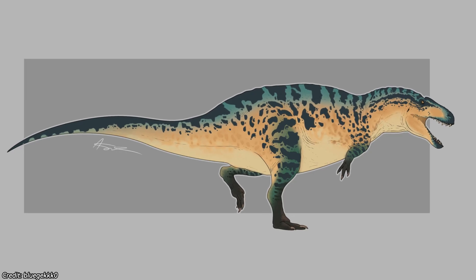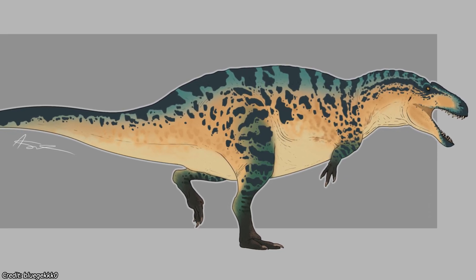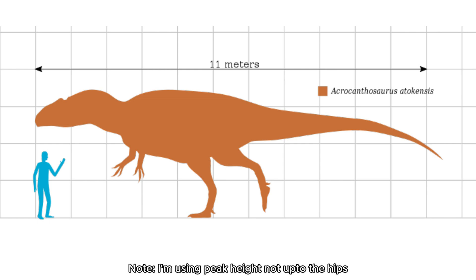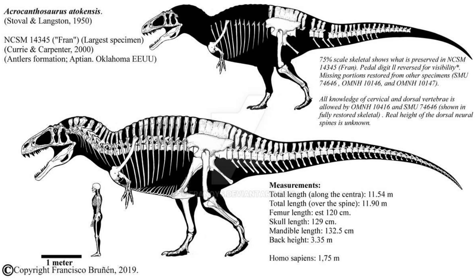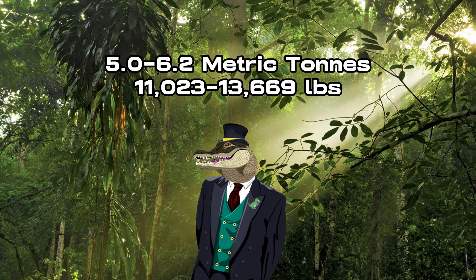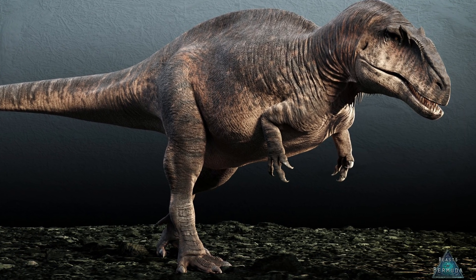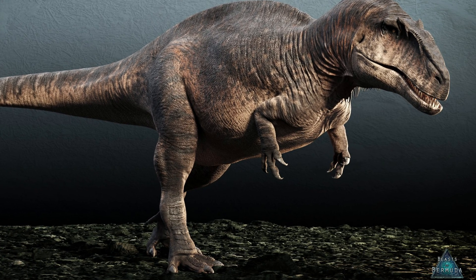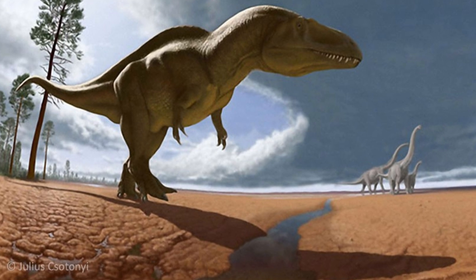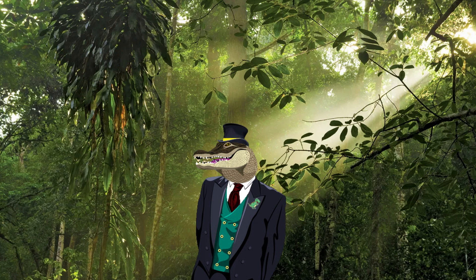Physical Attributes. Acrocanthosaurus was a large predator, with size estimates suggesting it could have reached lengths of around 10 to 11 meters and a height of 4 meters. Its massive build allowed it to be a top predator in its ecosystem, with a likely weight of 5 to 6.2 metric tons. As for speed, it wasn't the quickest dinosaur — people mostly agree it would have been in the 20 miles per hour region, though that's not conclusive. Considering how large it is, it makes sense it wouldn't have been the quickest.